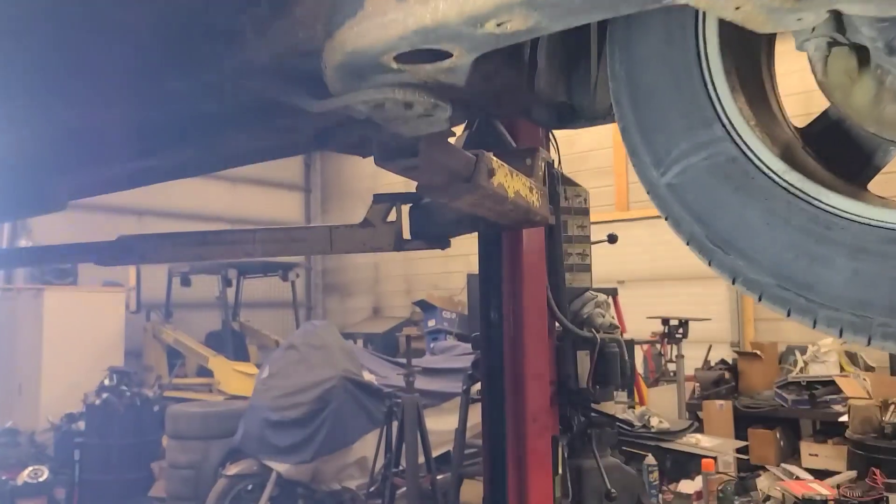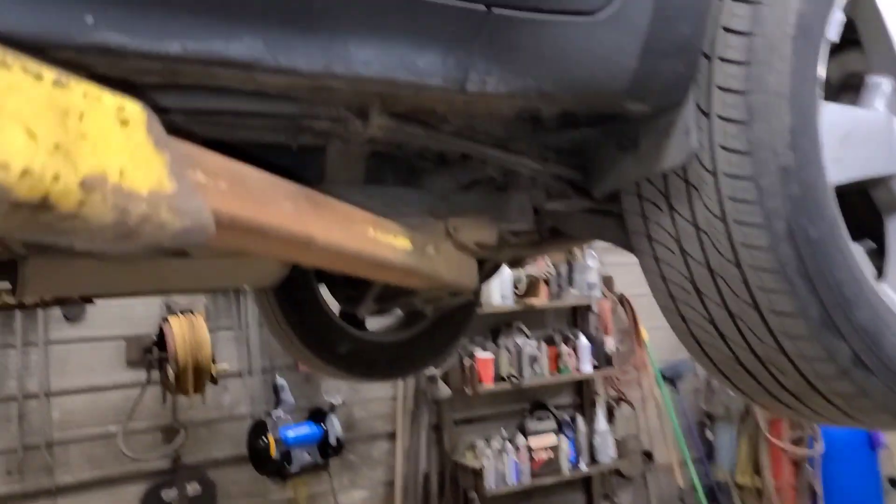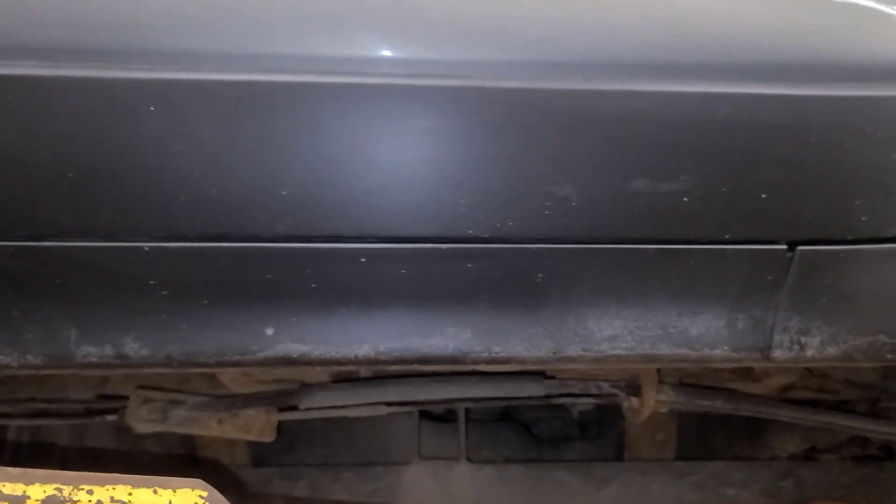This is why you should have it looked at before you commit to anything. Vehicles can look cosmetically good from the outside — anything 10 years old or newer.